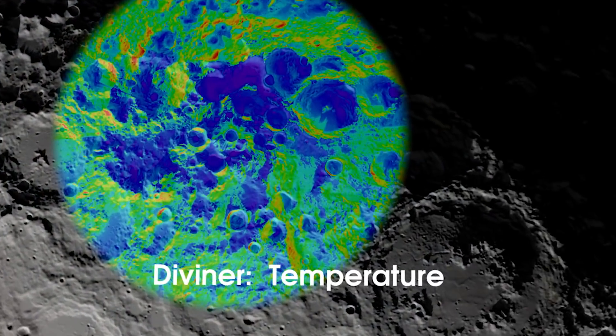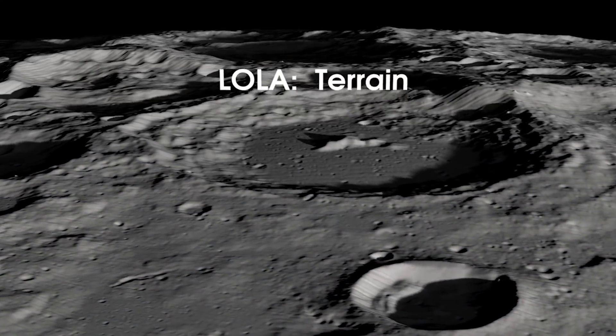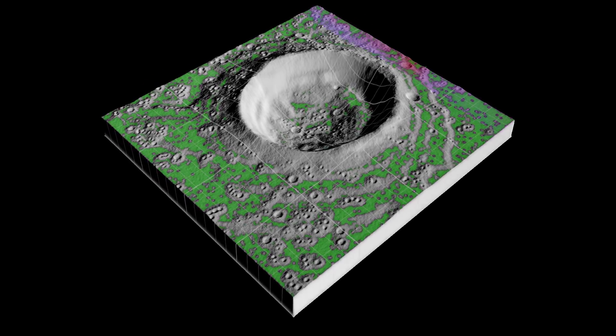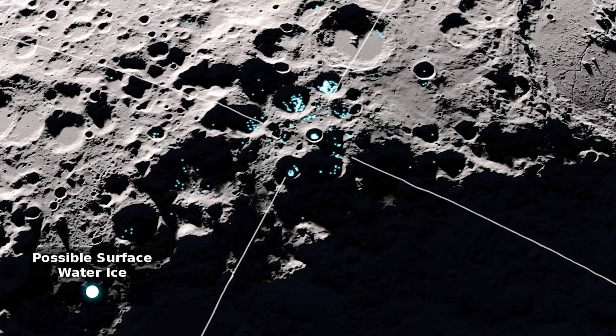LRO's instruments are able to study both new and old craters in ways we never have before. LOLA, for example, helps create topographic 3D maps. And Mini-RF has detected evidence of water ice inside deep craters at the lunar poles.